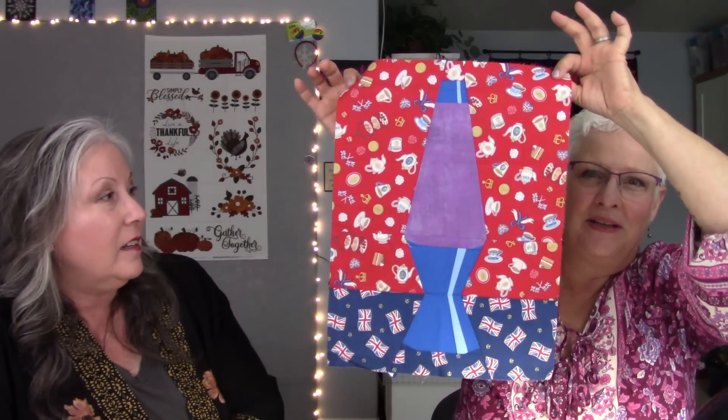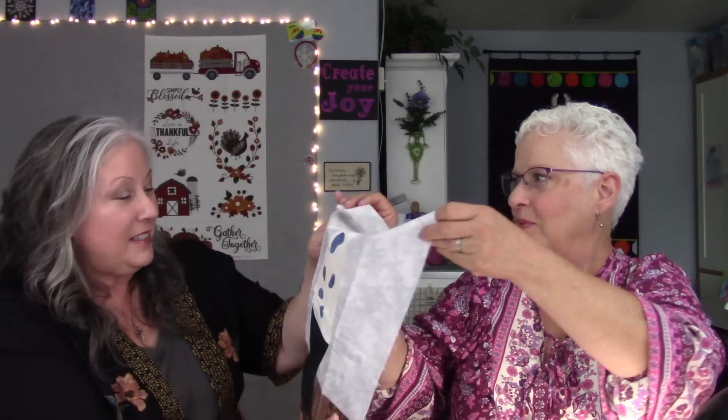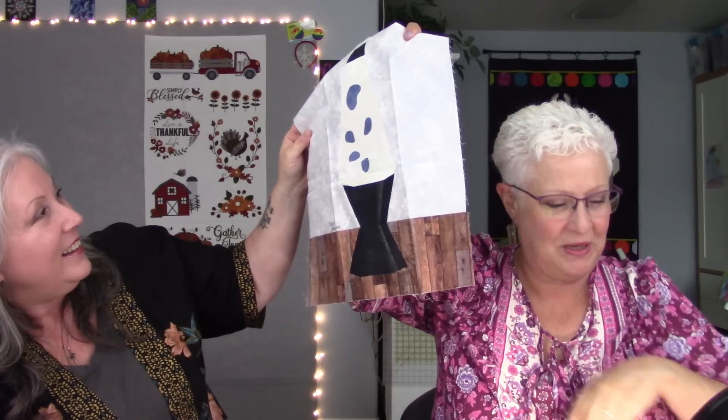Carie shows the block she made and then the ones she received. One friend based all her blocks on Star Wars — the colors represent Yoda. Another friend from the UK used British-themed prints including teacups. A third friend Charlotte sent one that looks like a wood table print, which Michelle says would be her favorite if she were picking.